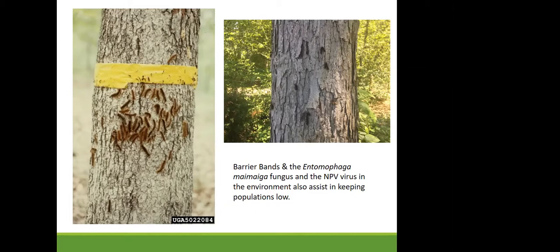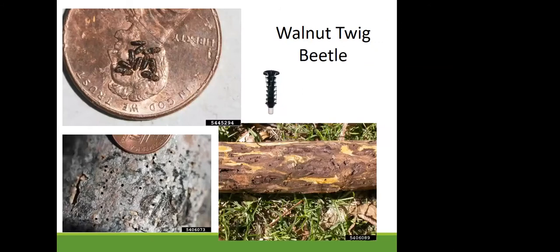We did see Entomophaga maimaiga in populations this late spring and early summer, mainly in Worcester County but throughout the state. Populations have been increasing and it currently looks like areas again in Worcester and Wicomico will need to be treated in spring 2021. In Garrett County there is an increase in gypsy moth populations, but they don't appear to be at a level causing irreparable damage, so we are keeping an eye on them.